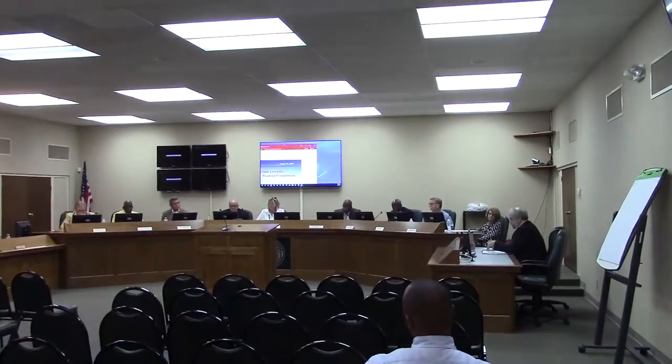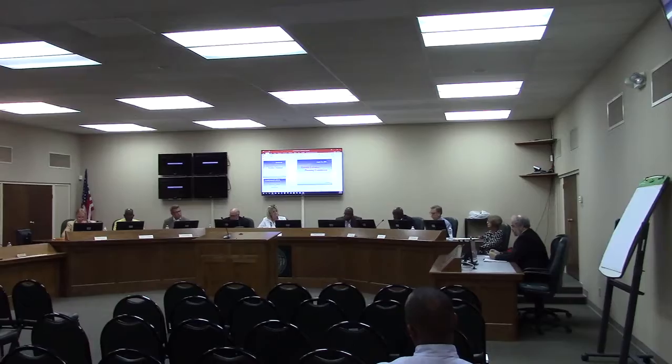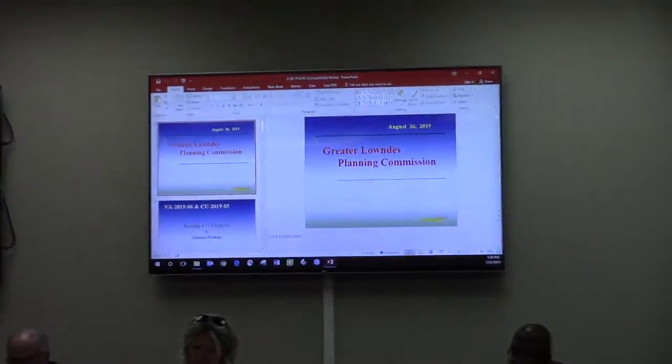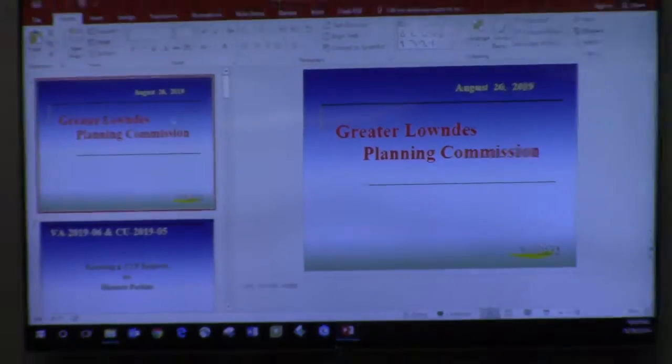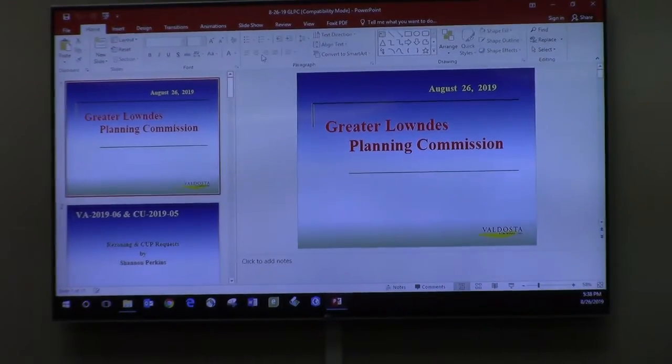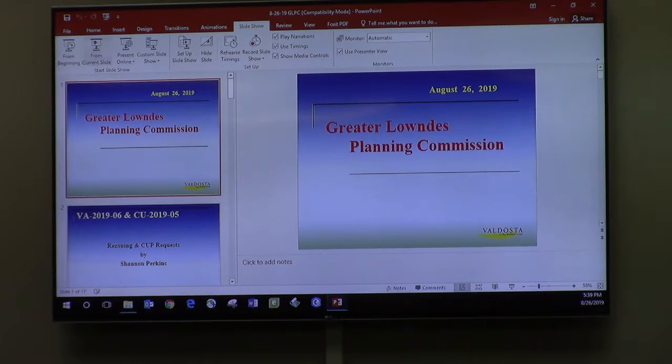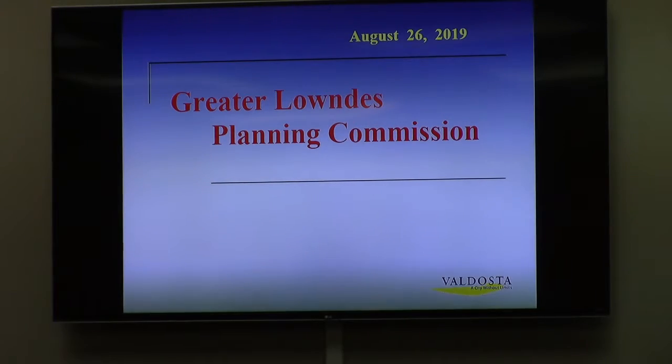Thank you, Madam Chairman. While this PowerPoint is coming up, this is two requests from the City of Valdosta by the same applicant for the same property. It is a rezoning request and also a conditional use. As described in your packets and as we talked about at the work session, the order of events is paramount here — the rezoning needs to be acted upon first, and then if City Council approves the rezoning, the conditional use becomes eligible. Your task this evening is to make a recommendation on both of those independently to the City Council.